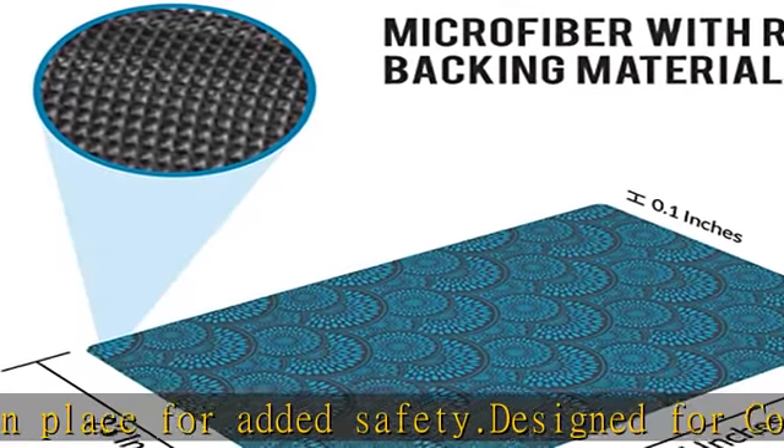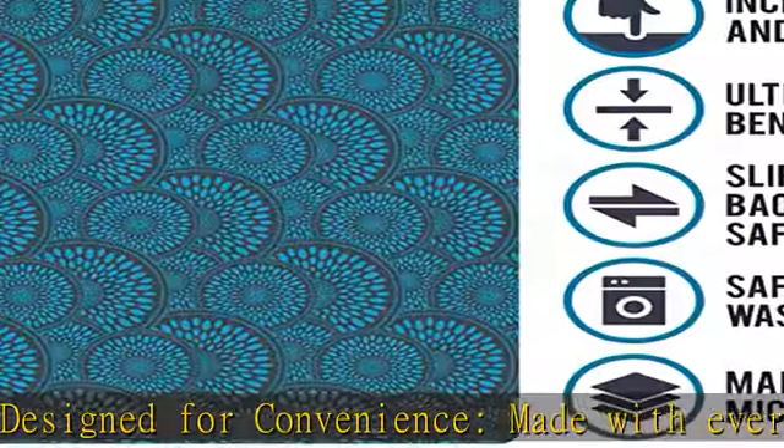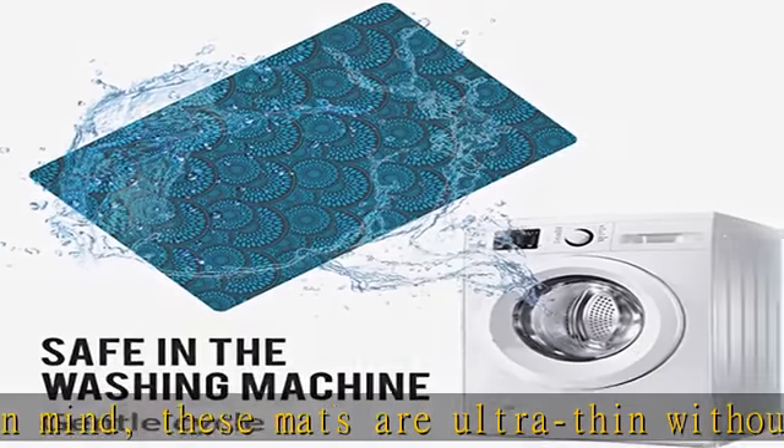For smaller messes, just spot clean with warm water and a mild detergent. Thanks to premium microfiber and world-class craftsmanship, our mats are strong, long-lasting, and resistant to stains and fading.